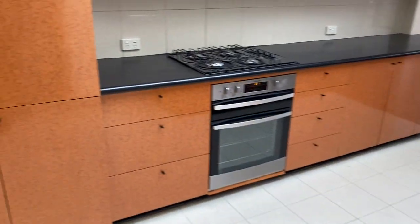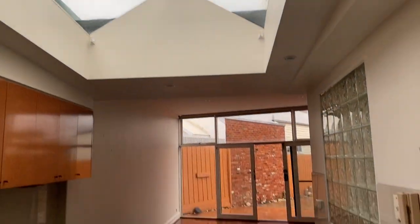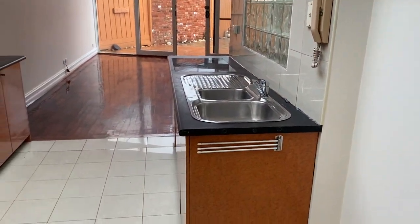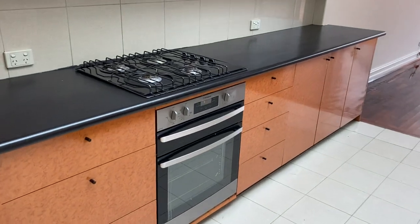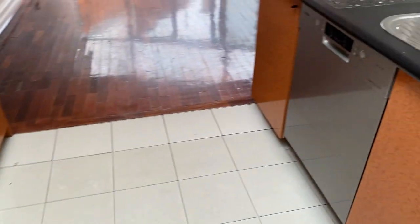And onto the kitchen. Quite nice and bright because of the skylights. Lots of cupboard space. So gas cooktop, electric oven, and you've got a dishwasher there.